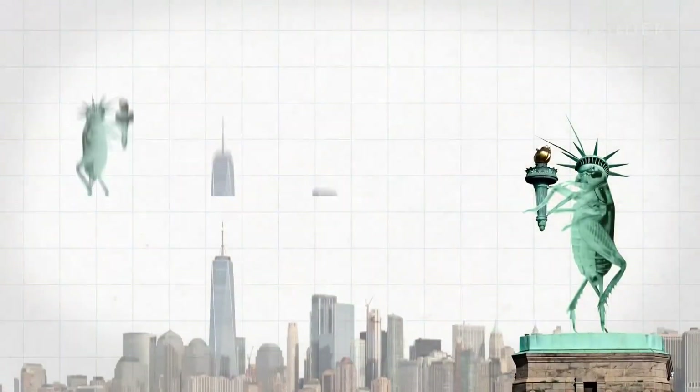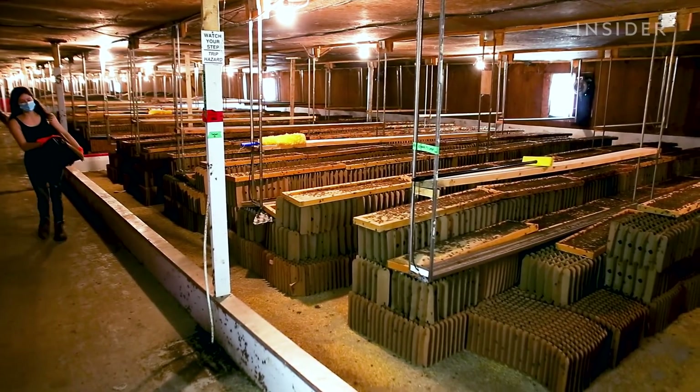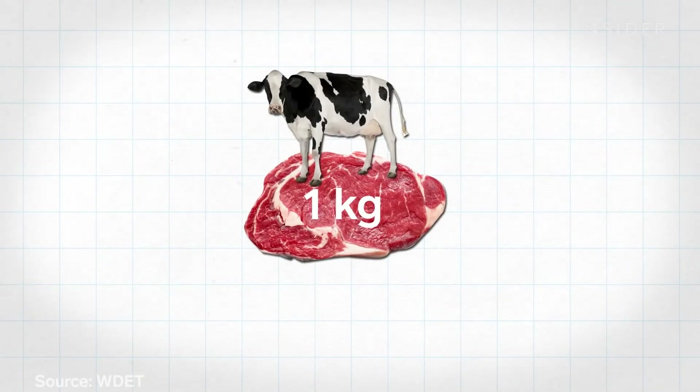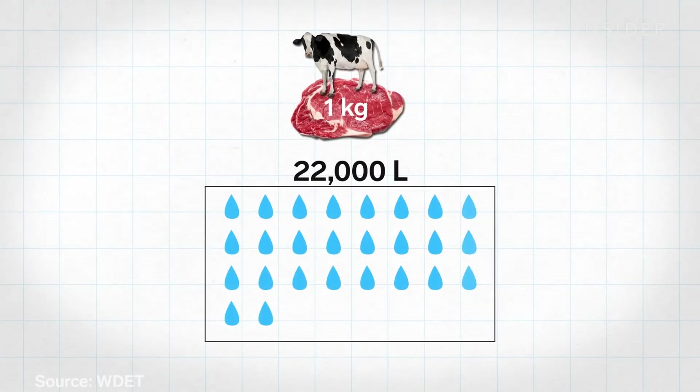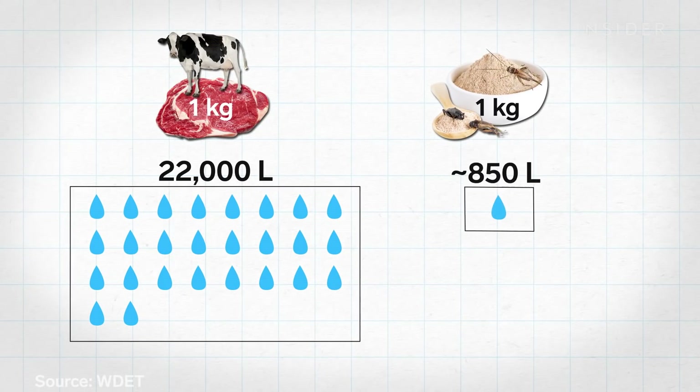To put it in human terms, 15 million crickets is nearly twice the population of New York City. But growing all these crickets is still more sustainable than farming pigs, poultry, or cattle. To produce just one kilogram of cow meat takes a staggering 22,000 liters of water, and to produce that same amount of protein from a cricket, only a few hundred liters.